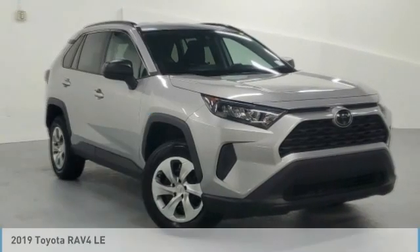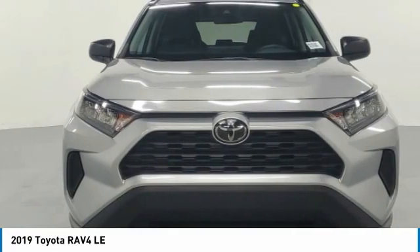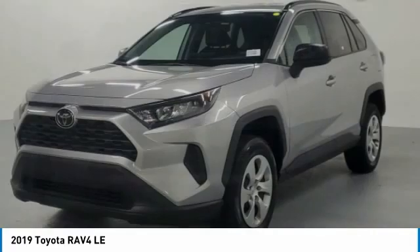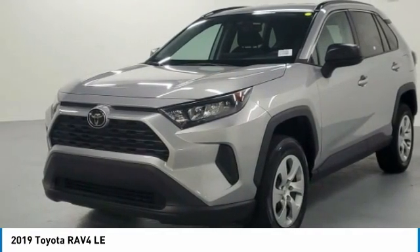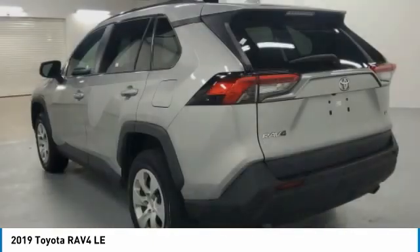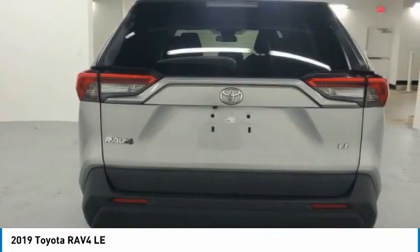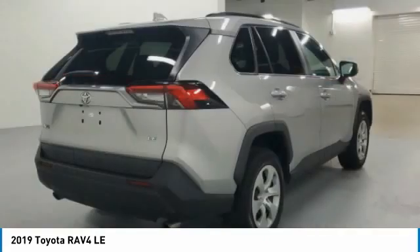Take a ride in the 2019 RAV4. The RAV4 is one of the most fuel-efficient SUVs in its class. Versatile and efficient, the RAV4 mixes the comfort and drivability of a sedan with the benefits of an SUV. This highly evolved, well-packaged crossover SUV lets you have it all.